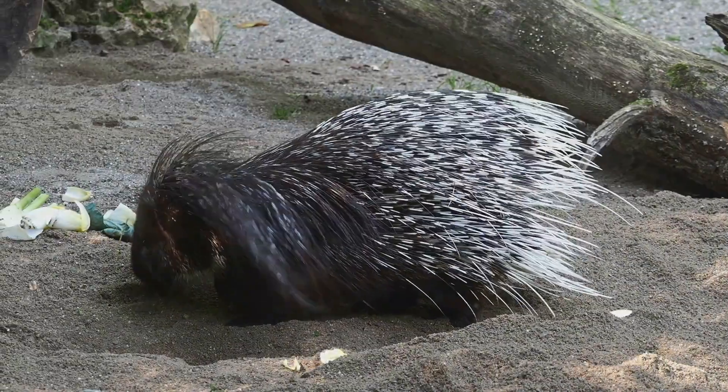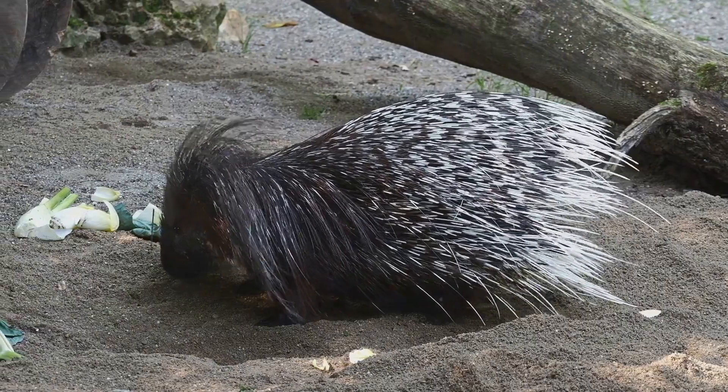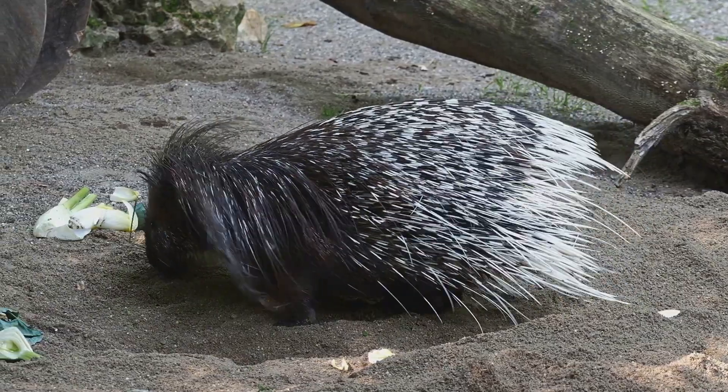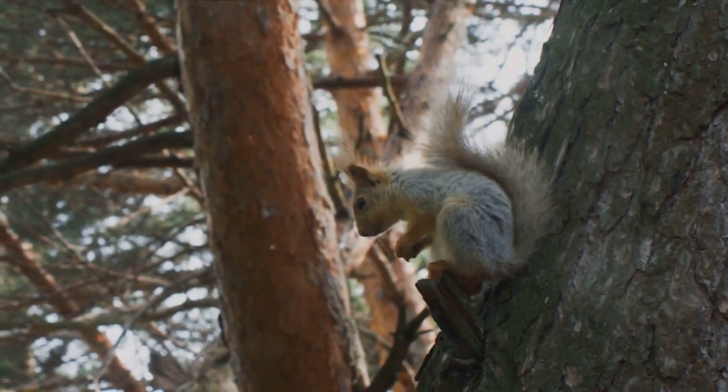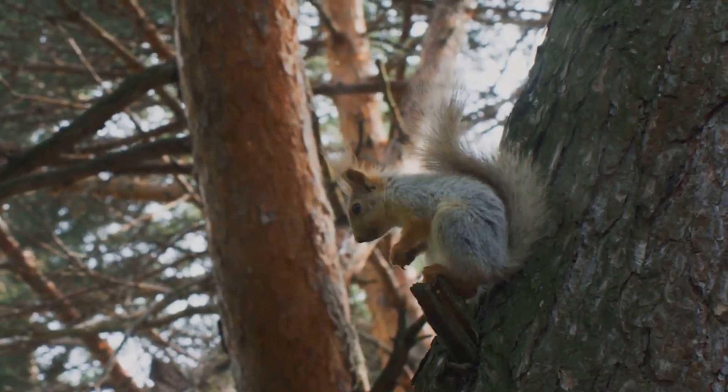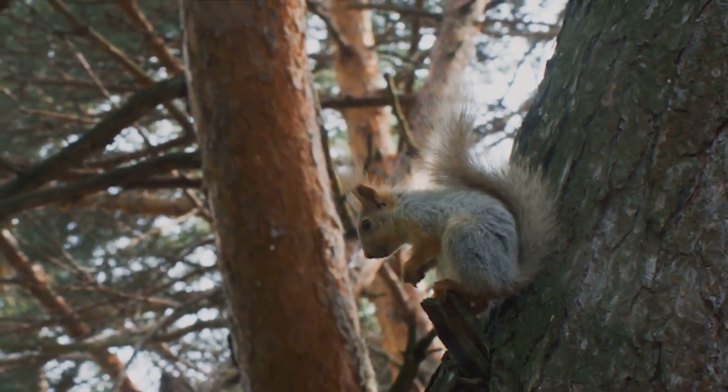That brings us to the end of our porcupine adventure. If you enjoyed this video, give it a thumbs up, share it with your friends, and hit that subscribe button so you never miss an adventure with us. Thanks for joining us on this porcupine puzzles journey. Remember, porcupines are not just prickly — they play a unique role in their ecosystems.